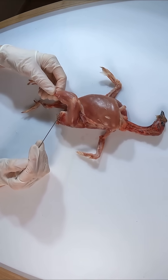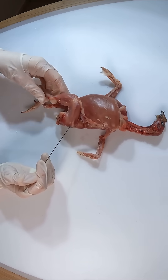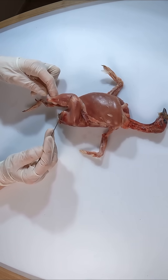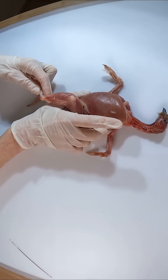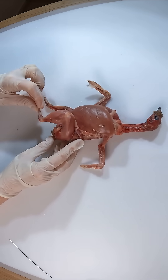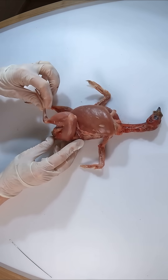These muscles are primarily dominated by fast-twitch fibers, which are built for speed and strength. Fast-twitch fibers contract quickly, making them ideal for rapid, powerful movements like running or take-off. However, they tire easily because they rely on stored energy instead of oxygen to work, and this is why they appear pale. They don't need as much blood or oxygen as other muscle types.